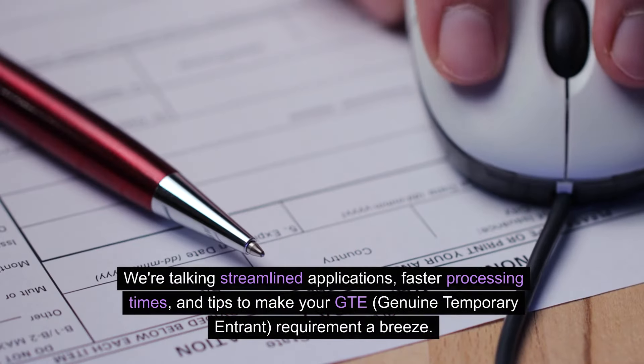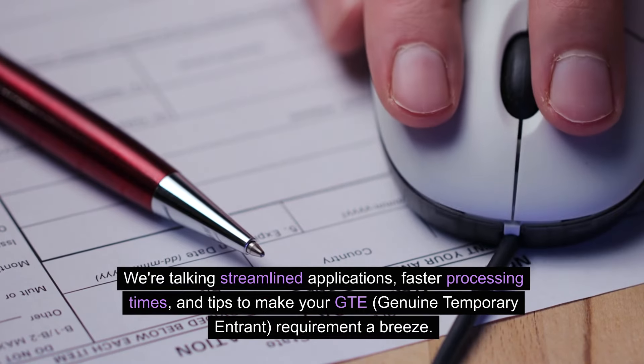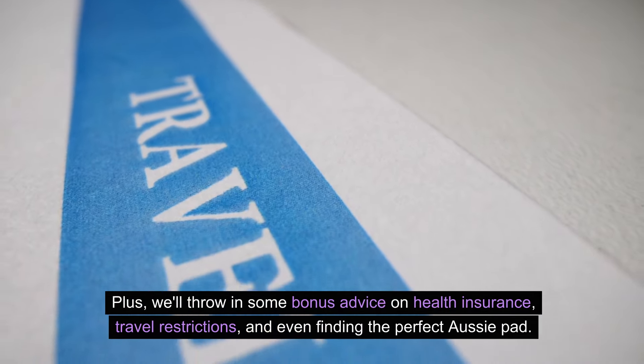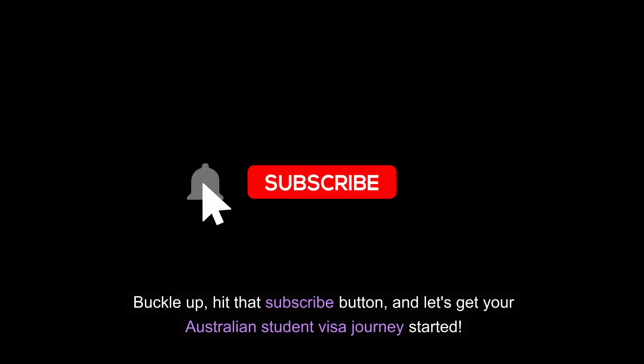We are talking streamlined applications, faster processing times, and tips to make your GTE genuine temporary entrant requirement a breeze. Plus, we'll throw in some bonus advice on health insurance, travel restrictions, and even finding the perfect Aussie pad. Buckle up, hit that subscribe button, and let's get your Australian student visa journey started.